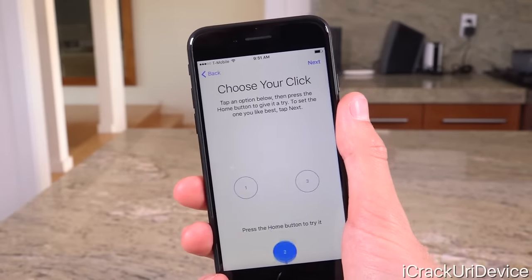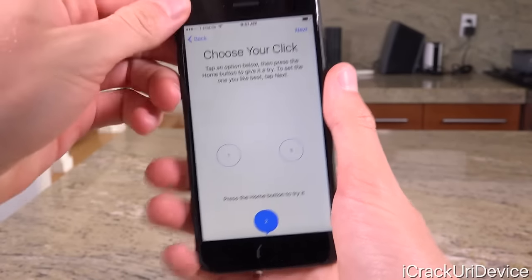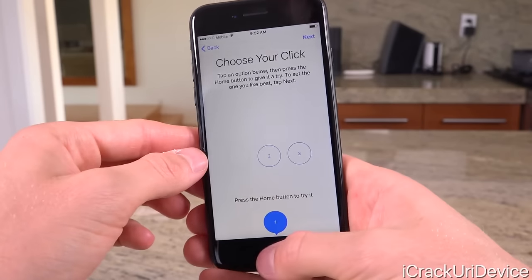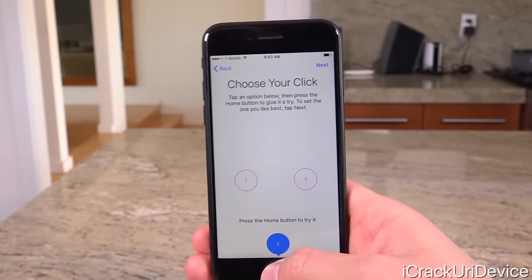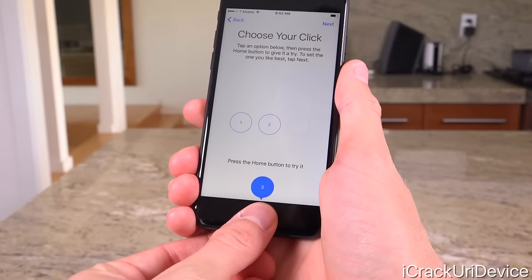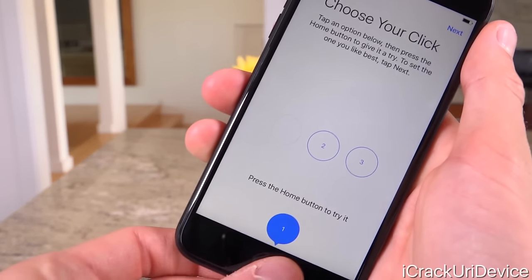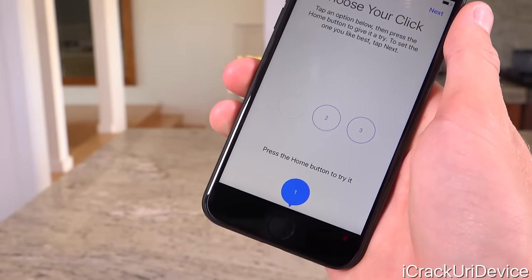Let's tap 'Get Started.' You can also customize it later in settings, but it gives you three different choices — by default it's set at two. This is my second time doing this, having also done it in my iPhone 7 Plus unboxing. I'm definitely partial to setting one, which feels much more precise and more like a regular click. Setting two feels like something else is going on, and setting three feels like the whole bottom of the phone is moving, especially if you're holding it at the bottom. So I set it at one and I'm going to keep it at one for daily usage — it feels like a more authentic, precise click.